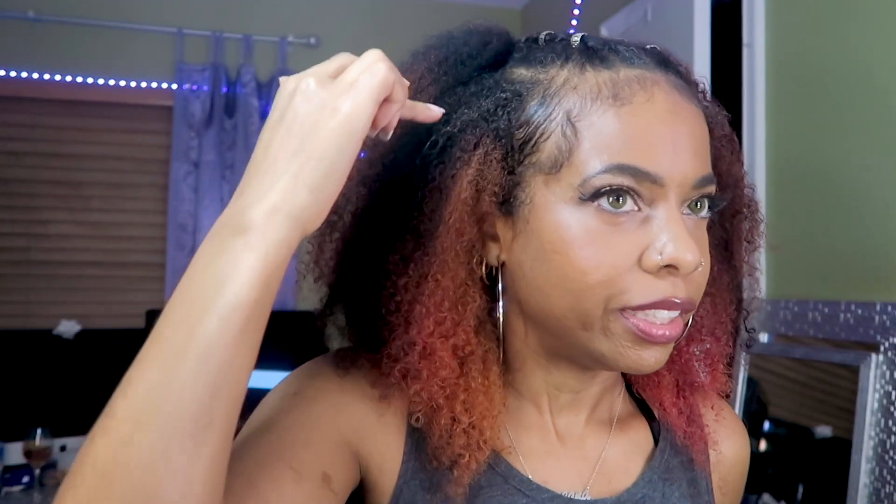One benefit of dyeing your hair is being able to easily tell how much new growth you have — as long as you're not constantly retouching it. You can definitely see how fast it's growing. I dyed my hair in April with a split dye, and you can see how much natural color has grown back. The issue is length retention — I'd like to grow my hair to waist length, past my belly button, and I think moisture is the key to that.